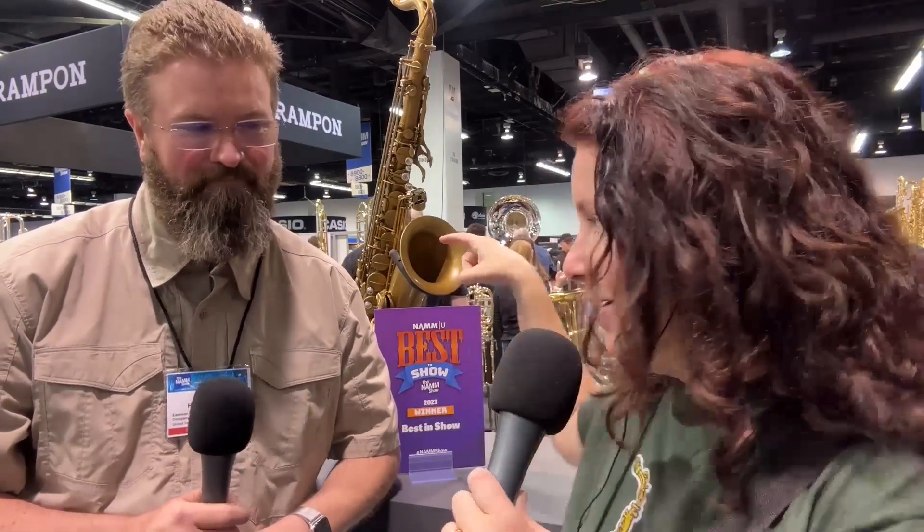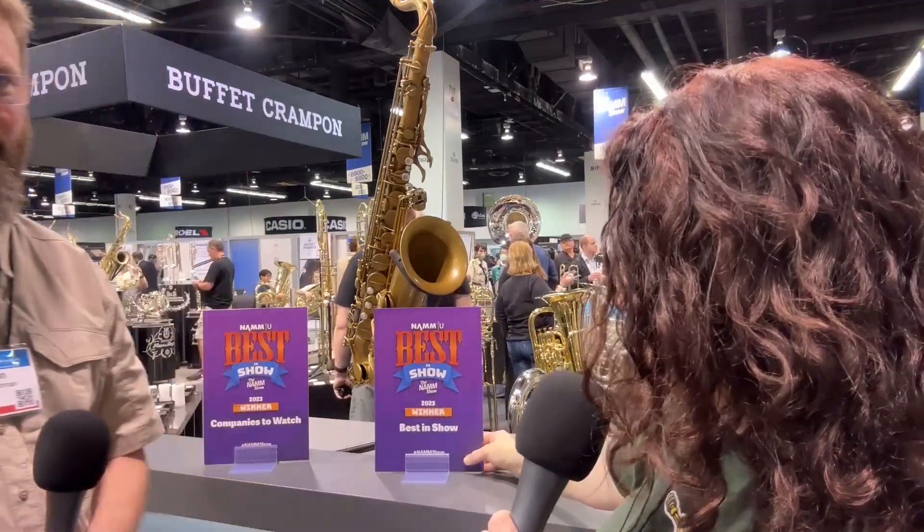Hey, Donna Schwartz here from the Everything Saxophone Podcast. We're at the NAM Show 2023, day three. I'm at the Eastman booth with Ryan Richmond, who was a previous guest on the podcast. We've got some awesome things to show — aside from that cool-looking horn, that's the 52nd Street model 852.